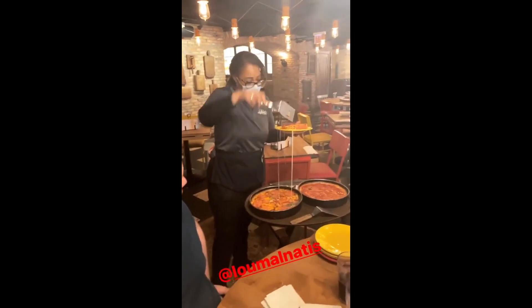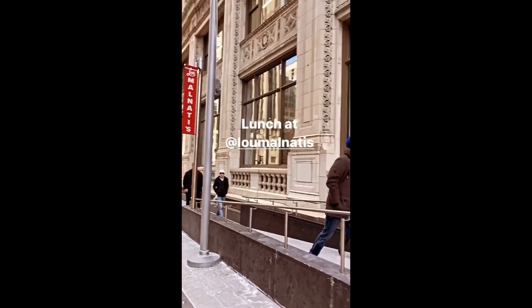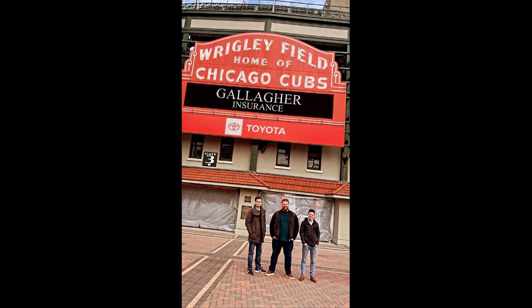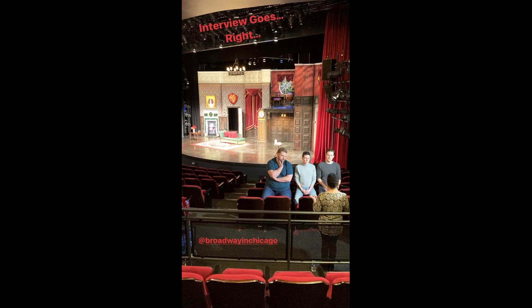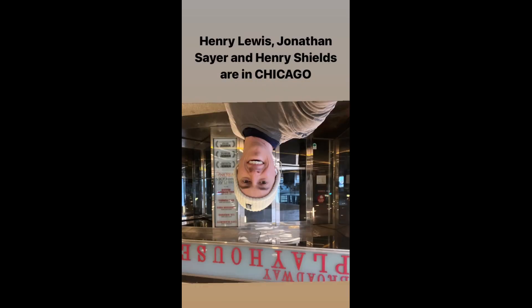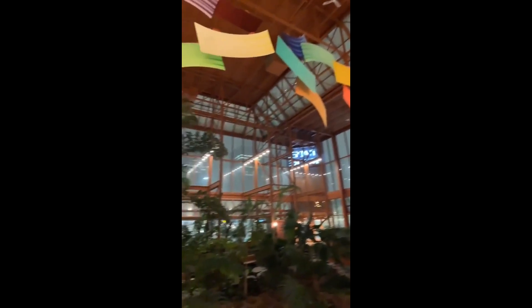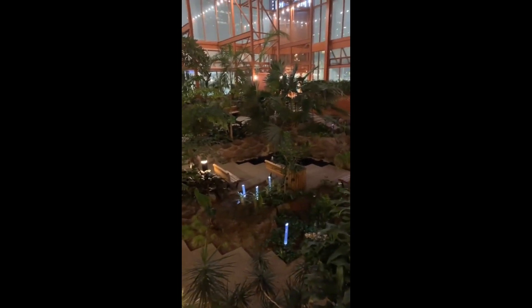There it is! Look at that! Edmonton Theatre has an indoor garden. Take note, The National!